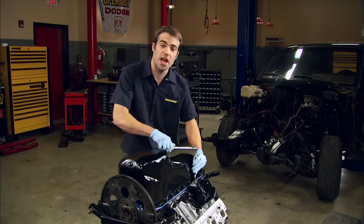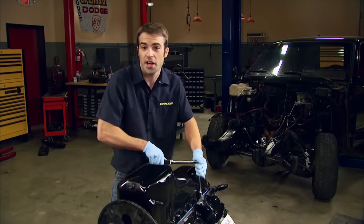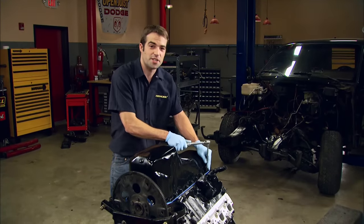I'll finish torquing these pan bolts to 10 foot-pounds, and it'll be ready for Tommy to bolt on the balancer, headers, distributor, and the rest of the accessories to get this thing ready to go back in the truck. But before we can do that, I've got some work to do on that transmission over there.